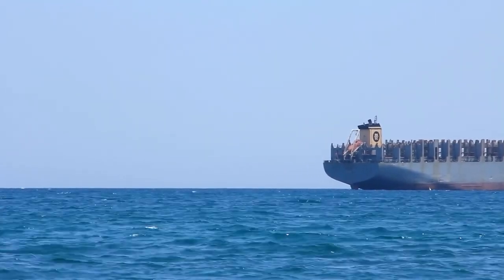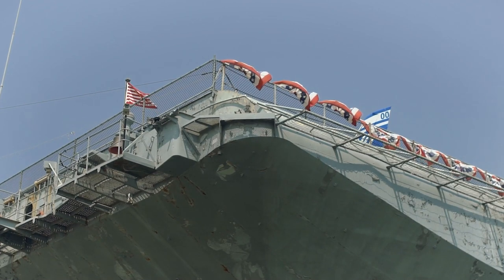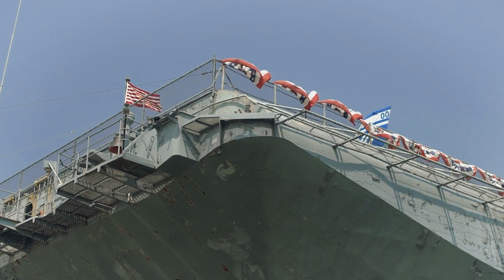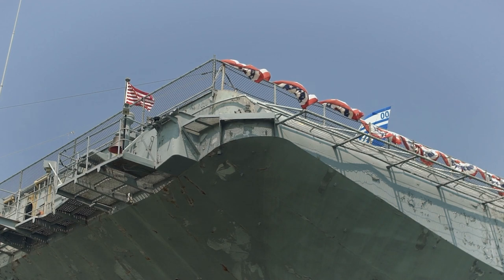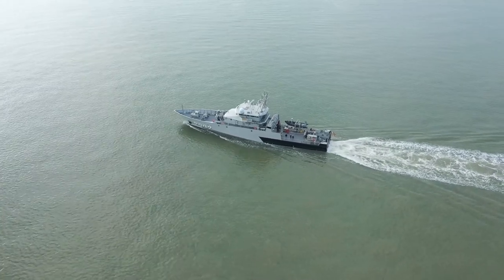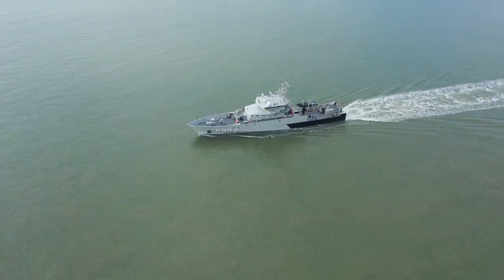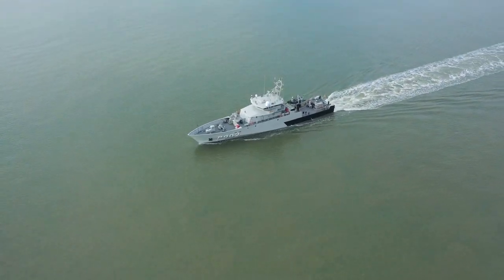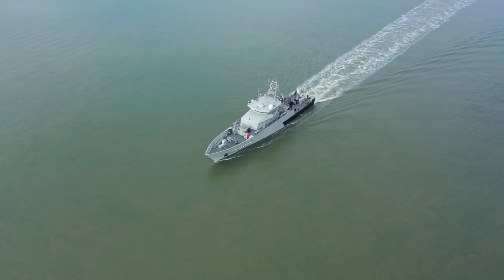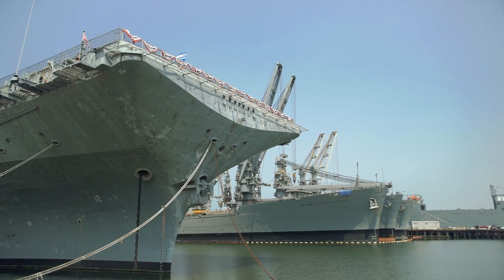HMS Queen Elizabeth can accommodate up to 40 aircraft and is equipped with the highly advanced F-35B Lightning II stealth fighters and Merlin helicopters for airborne early warning and anti-submarine warfare. The ship's level of automation allows it to operate with a crew of only about 700 sailors. Its two gas turbine engines and four diesel engines can propel the ship at speeds in excess of 25 knots, carrying enough food and supplies to operate for up to seven months at sea without resupply.